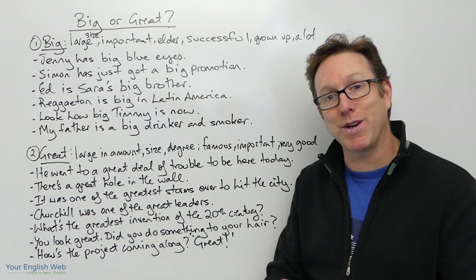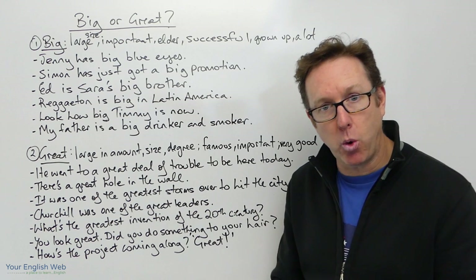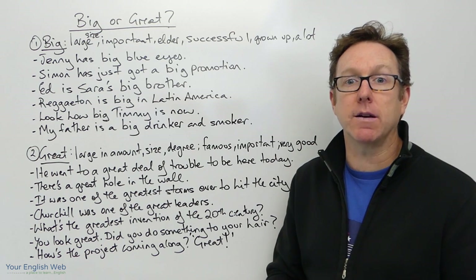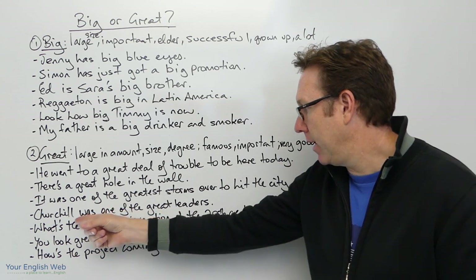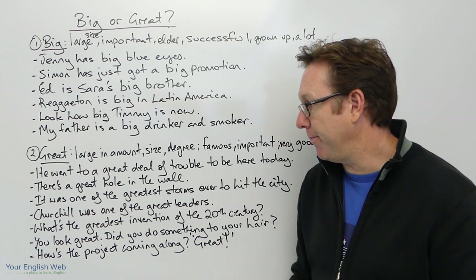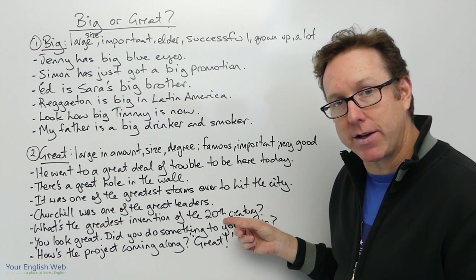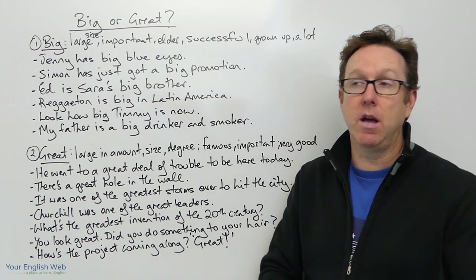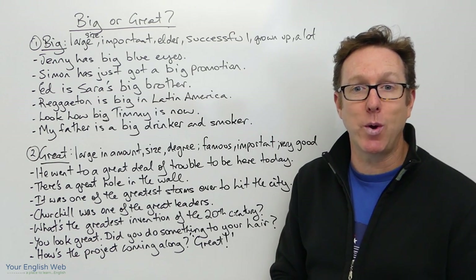'Churchill — Winston Churchill — was one of the great leaders.' Here great means important, or famous. We can also say 'Pele was one of the greats,' one of the great football players. Similar context — he was one of the great, important leaders. 'What's the greatest invention of the 20th century?' You could leave a comment below and tell me what you think the greatest invention of the 20th century was.